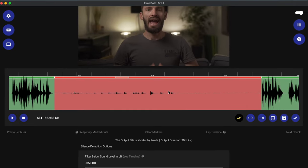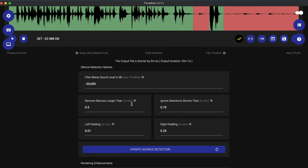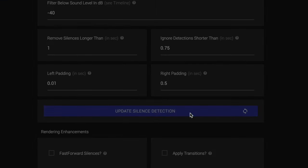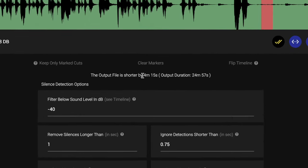There are a few moments where TimeBolt has picked up certain sounds as voice and not silence — this was when a bell was ringing outside, so I can just go ahead and cut that out. You can update your silence detection options to customize these results. I find that the default settings work really well, but you can come in here and change these options.